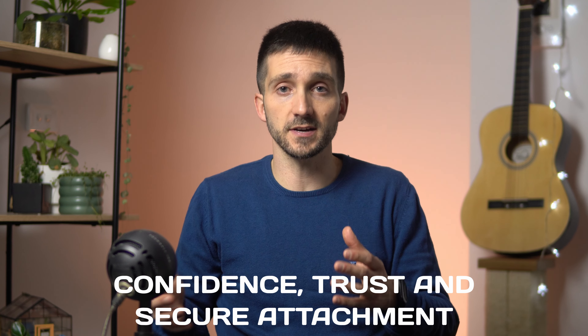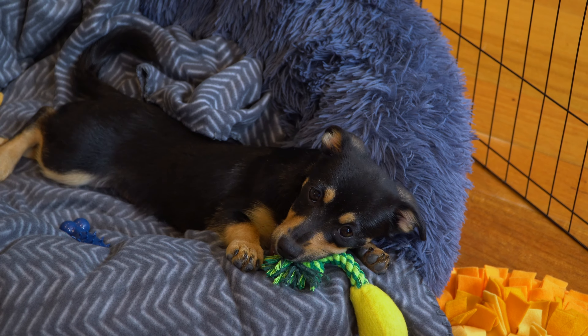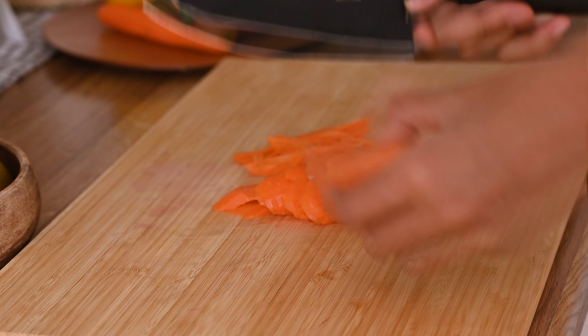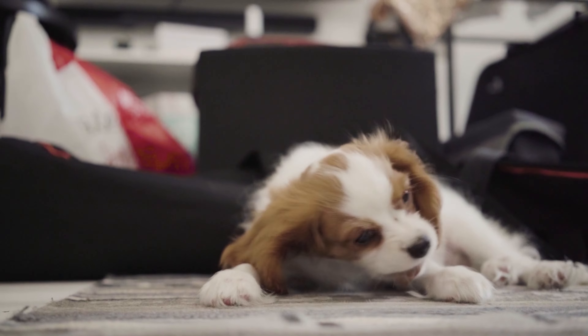Build confidence, trust and secure attachment — these are your primary goals with your puppy. There is plenty of time for obedience training later. Focusing on building confidence, trust and a secure attachment by meeting their needs and supporting them will help create a more well-rounded and resilient dog. Offer the puppy plenty of safe mouthing and chewing opportunities. Puppies explore the world with their mouths, so it is important to give them safe outlets. Puppy-safe chews or toys such as puppy teething rings and frozen or cold pieces of carrot are often hot favourites for mouthy puppies.